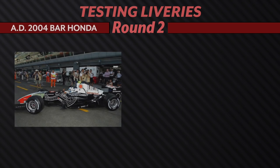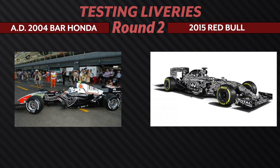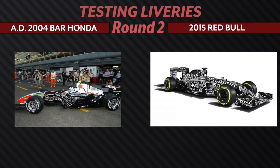We have the Honda Italian Grand Prix 2004 special livery going up against the 2015 Red Bull testing livery. Although we do like the see-through factor of the Honda livery, I have to give it to Red Bull once again. It's so unique. The Honda livery is a bit clunky in terms of which colors they chose and where they ended up versus the 2015 Red Bull, so my vote is for the Red Bull.